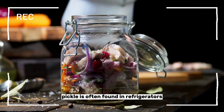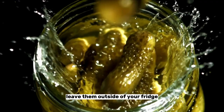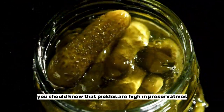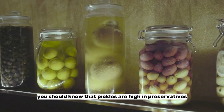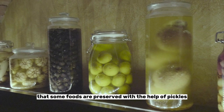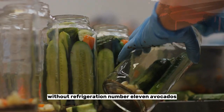Number ten: pickles. Pickles are often found in refrigerators, but you can leave them outside of your fridge and give your fridge some free space. You should know that pickles are high in preservatives. It should also be noted that some foods are preserved with the help of pickles. So as pickles are used as preservatives, you should not worry about their preservation without refrigeration.